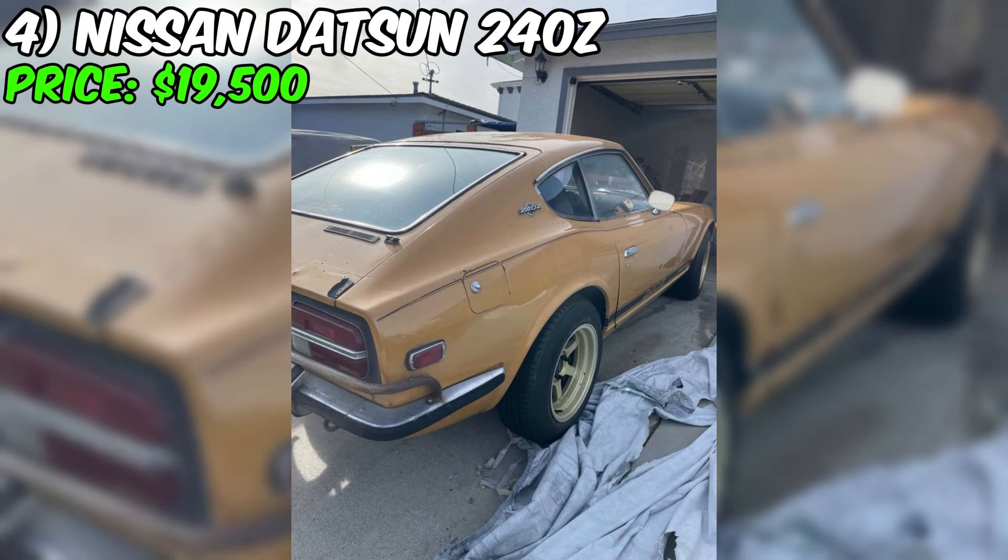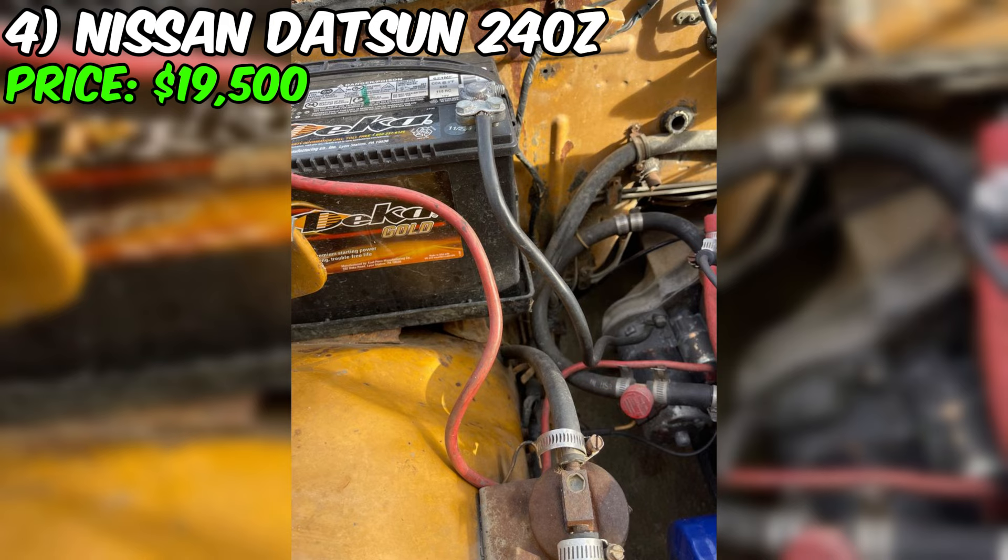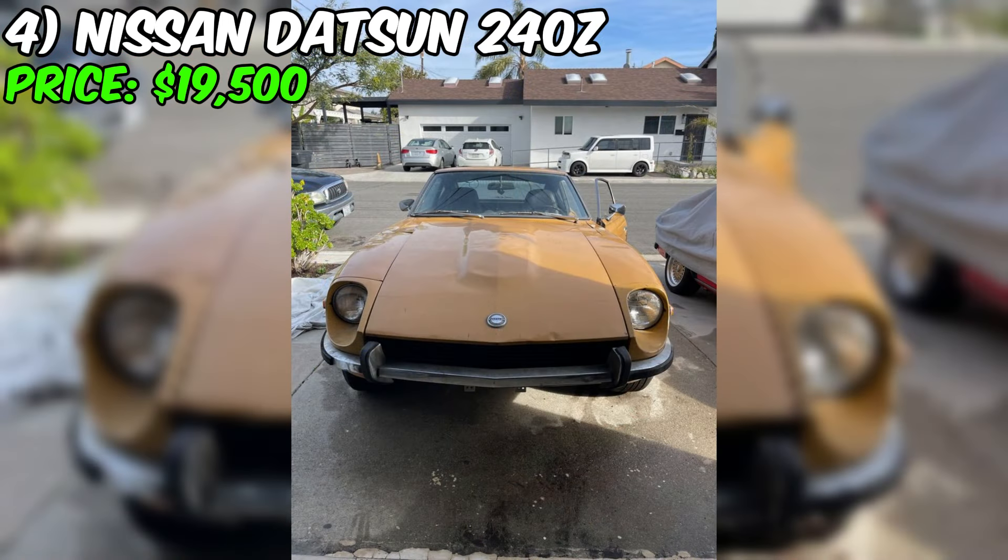According to the seller, this particular specimen has no significant damage or issues, which is quite rare among 50-year-old cars. The claimed good condition is confirmed by a list of performed work and improvements, which include new upgraded wheels and fresh Yokohama tires. The braking system has received a new enhanced master brake cylinder with a booster, improving safety and performance. The interior also deserves special attention — the seats and door panels have been reupholstered, giving the interior a fresh and tidy look.